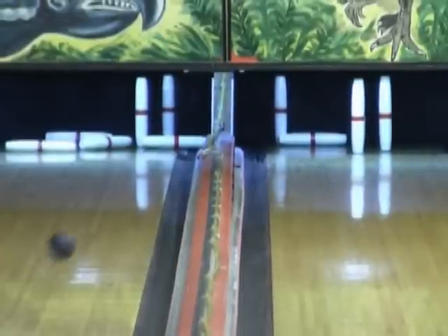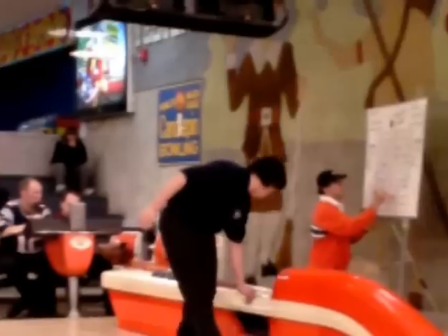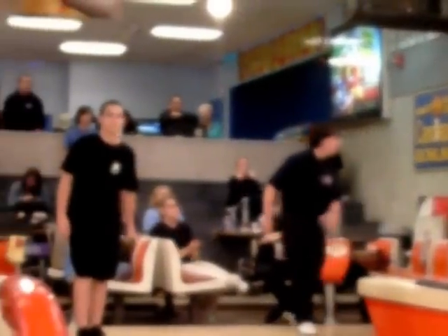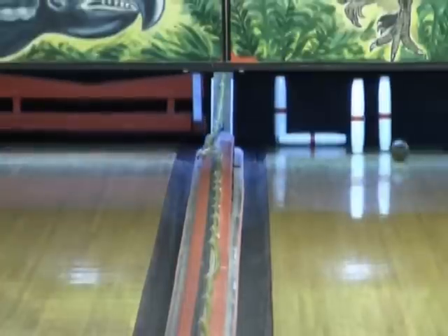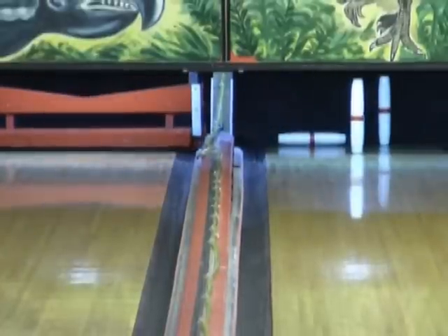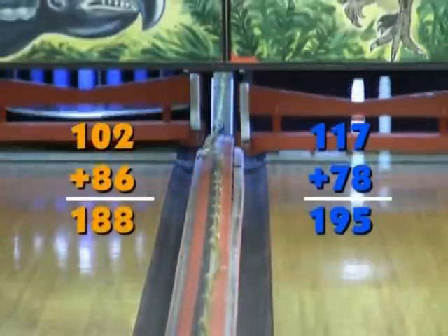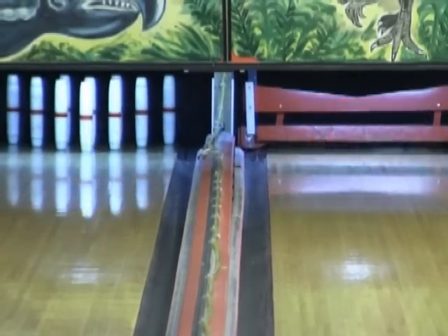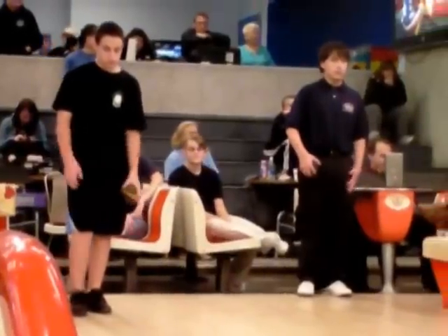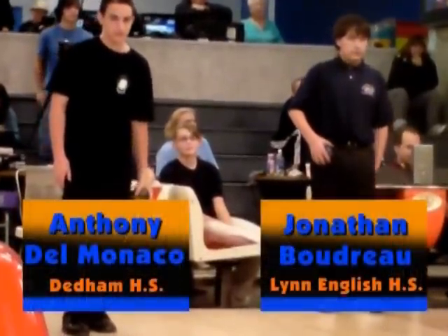Delmonico filling the spear with 5. Boudreaux 8, and a second consecutive mark — this is going to tighten things up. Delmonico with a 7; that's his first box where he was off a little. Well, sometimes your opponent — you're looking at 3 out of 4 marks against you — it's easy to be off a little.